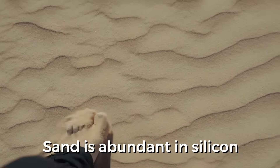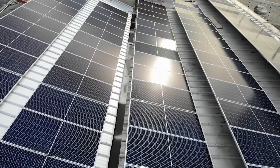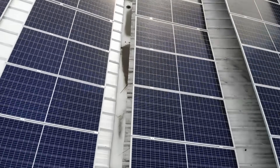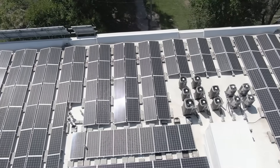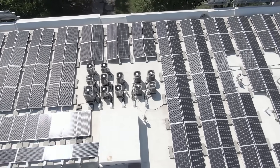Sand is abundant in silicon and it has to be purified to about 99.999% purity. There is a very complex purification process to do this. If you were to look into the structure of the silicon molecule, you would see that the atoms are bound together where the electrons in the structure can't move. Only if enough energy strikes the silicon can the electrons move. This is how a semiconductor material works.